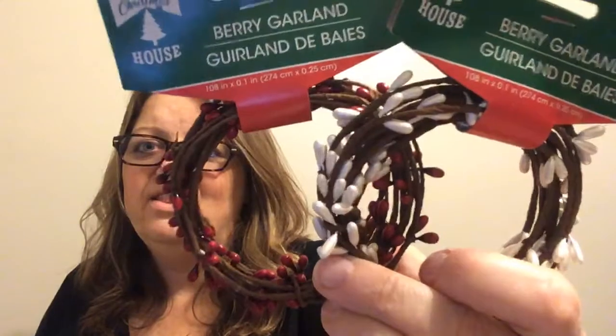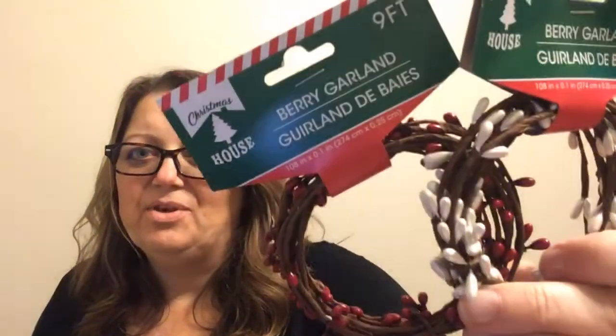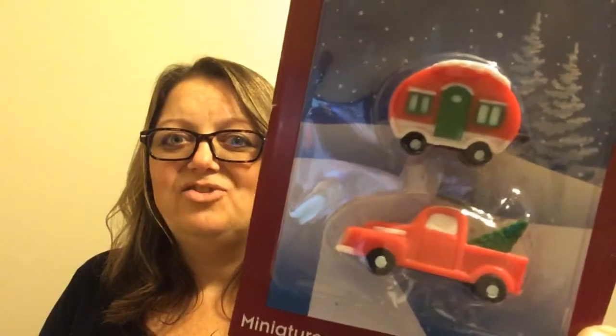I picked up two beaded garlands — really pretty, red and white for Christmas, nine feet each. And finally, the little red truck and camper to go along with those cobblestone villages where you put out an assortment of houses, churches, and variety stores. They had a new line come out this year and included is this tiny little pickup truck and camper. I don't know why you'd put a camper in a winter scene, but we'll go with it.